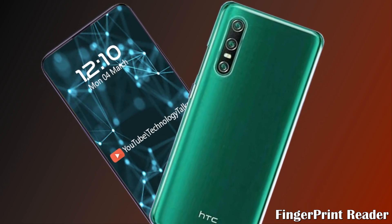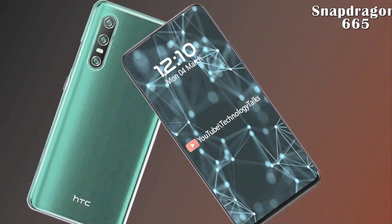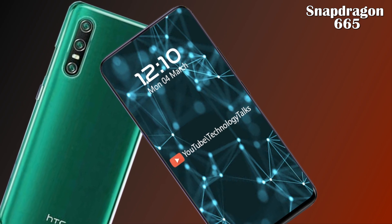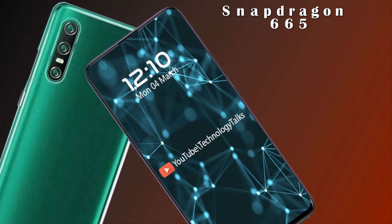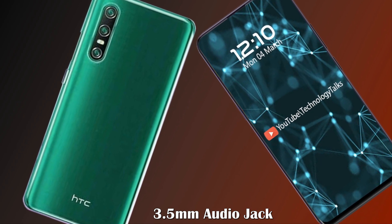Notice the rear-mounted fingerprint reader — this is a mid-range device that keeps things at a basic level. The chipset points to a Snapdragon 665 processor connected to six gigabytes of RAM, running on Android 10.